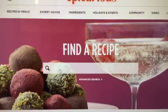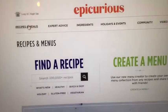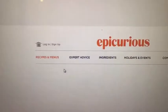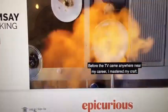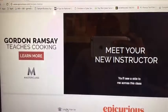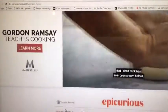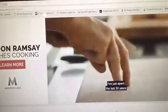Epicurious can be found at Epicurious.com. You can type in a recipe for anything and it'll bring it up so you can cook it. I can also go to the menu and click on Recipes and Menus. You can find a recipe depending on what you're looking for — so if you're looking for a gluten-free or holiday recipe, you can go there and find great recipes.